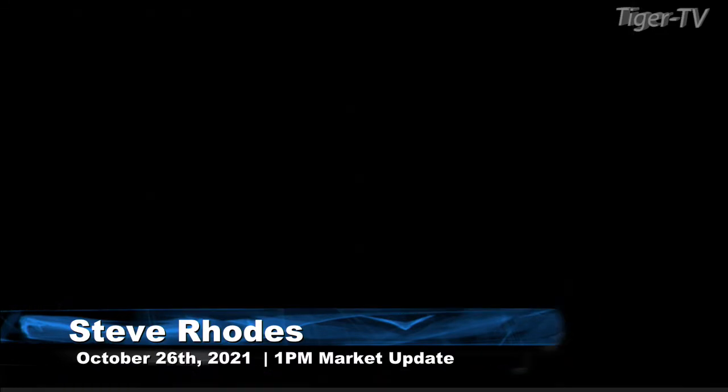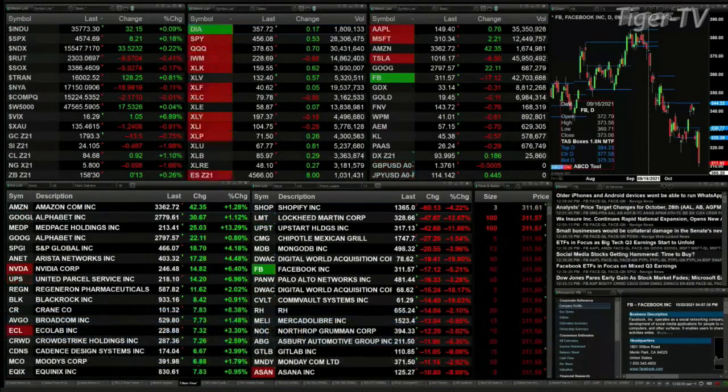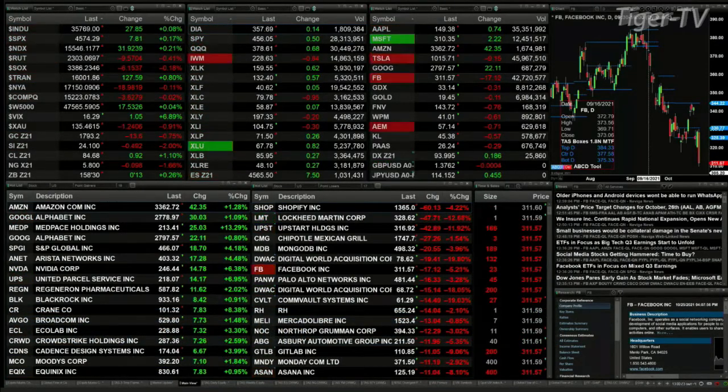Currently we've got a mixed bag out here. That mixed bag shows the Dow up 32, the S&P up 8, the Nasdaq up 31. The Russell's off 9, semis are down 6, trannies are up 127.